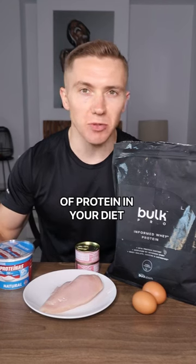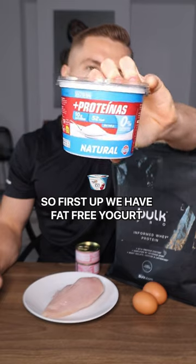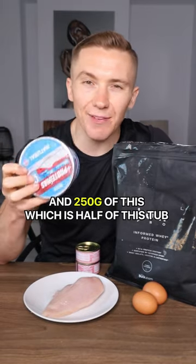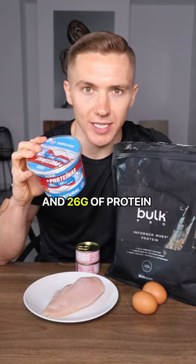Here is how to get over 150 grams of protein in your diet without even thinking about it. First up we have fat-free yogurt — 250 grams of this, which is half of this tub, is only 135 calories and 26 grams of protein.